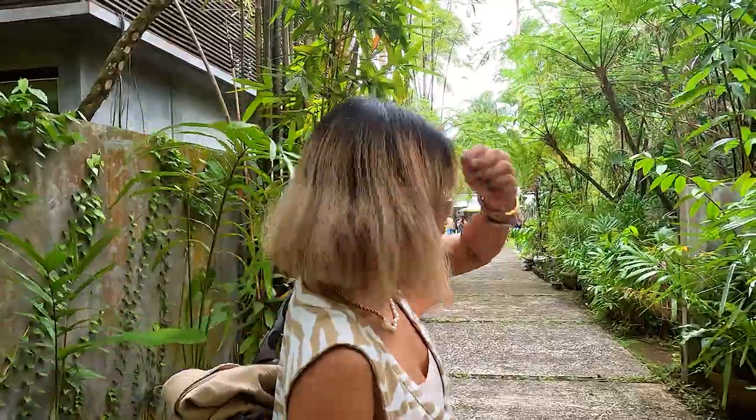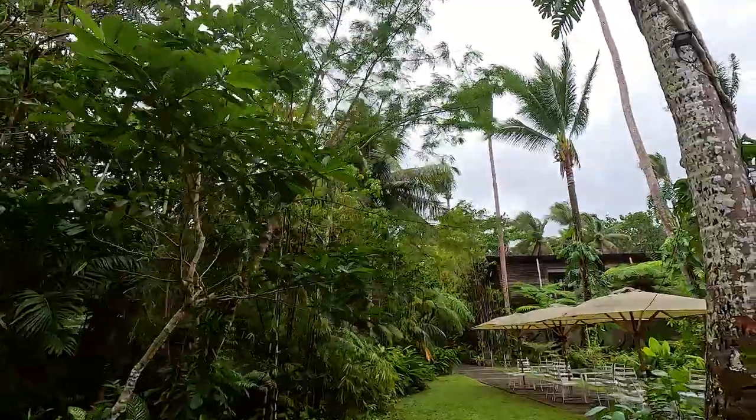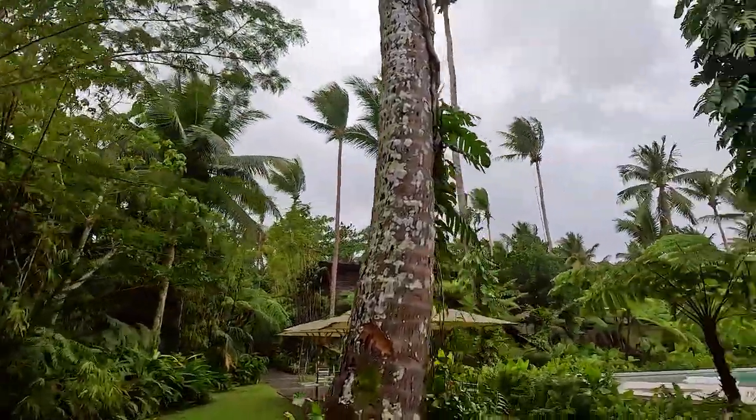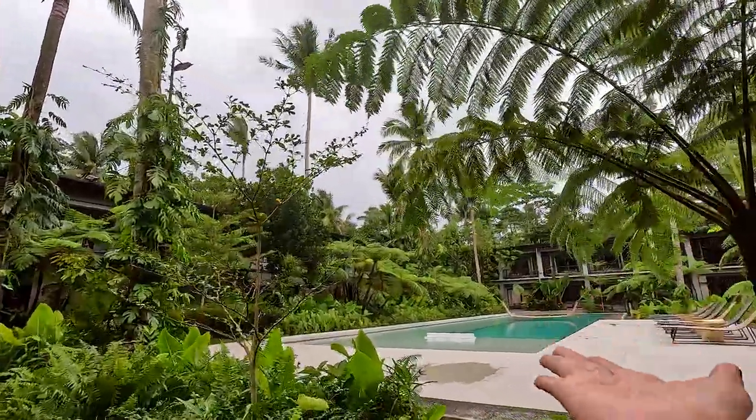We made it to Siamma without any rain. The forecast was supposed to be raining all day, but I'm praying for good weather again. I'm so happy to be here, it's so nice. I'm gonna be chilling there later.